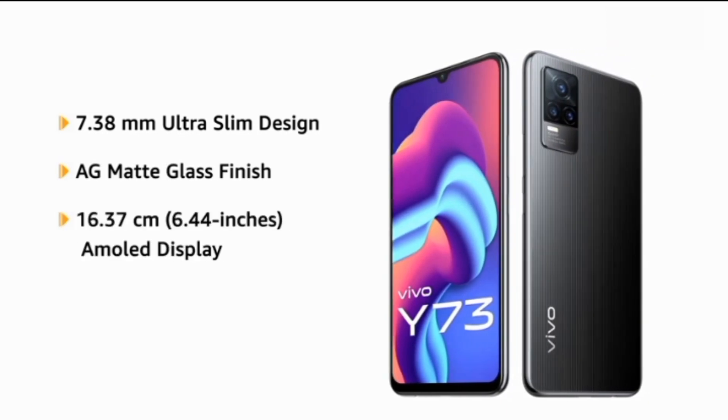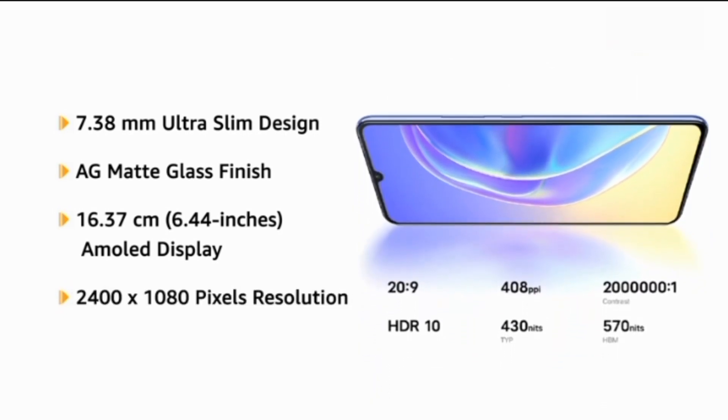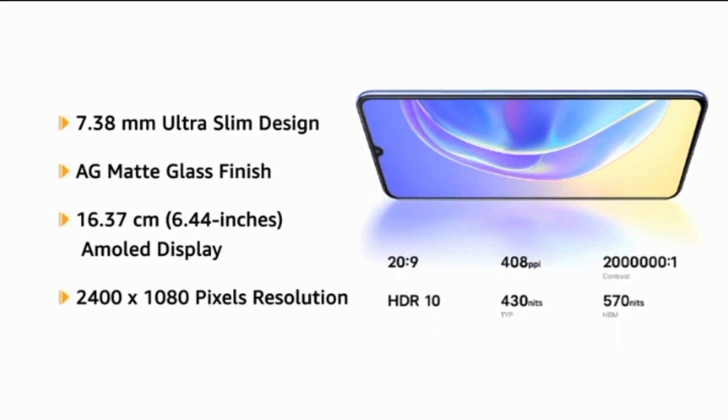It has a 6.44-inch AMOLED display with a 2400 x 1080 pixels resolution that delivers vivid colors and clarity.